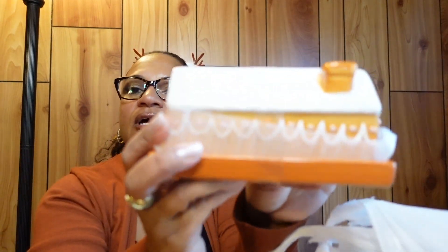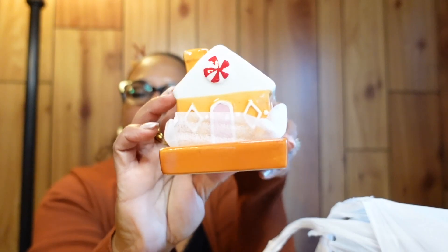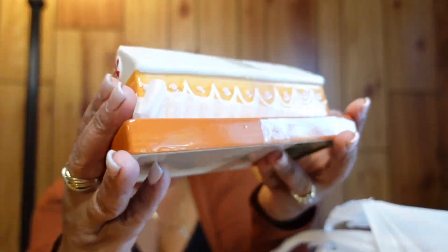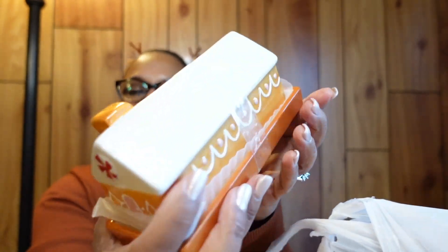This is a butter dish I picked up from Hobby Lobby. It's really cute — it looks like a little gingerbread house. You just put your stick of butter in there and sit it on your kitchen counter. It was $14.99, 50% off — everything from Hobby Lobby was 50% off.